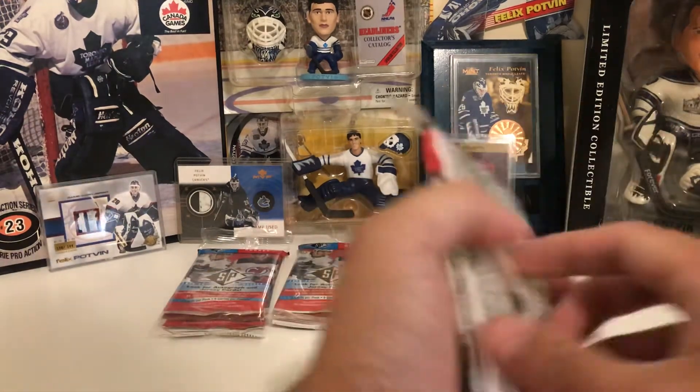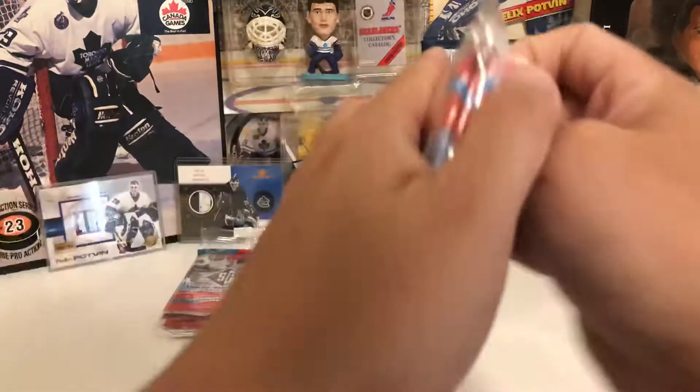Let's see if I can pull that Igor Shesterkin rookie that I've been hunting down.